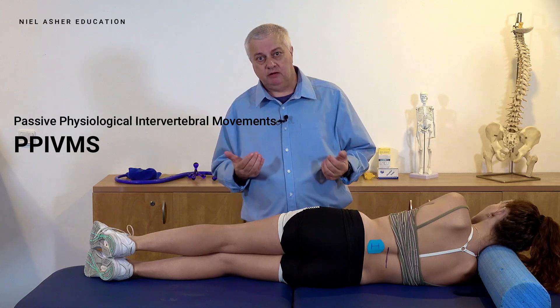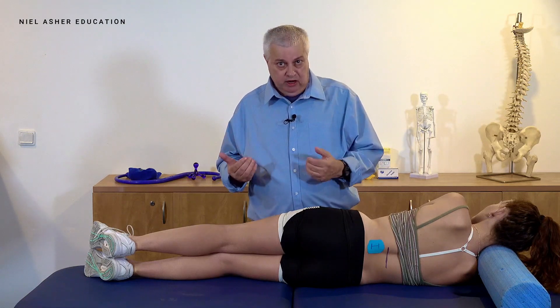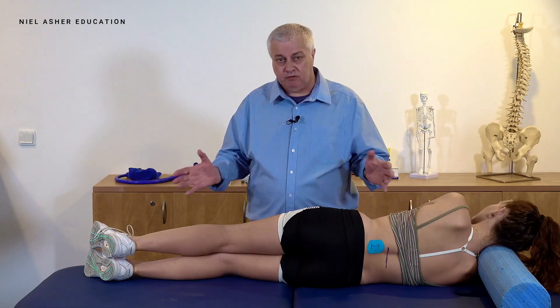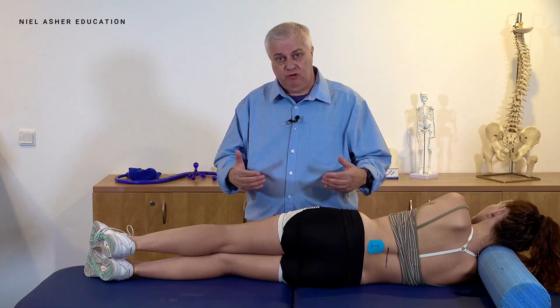I'm a physiotherapist. You probably can't tell by my accent, but I'm actually from England. Originally when I learned, I learned a sort of Maitland technique, which was from Australia. He coined these phrases like 'passive physiological intervertebral movements' or PIVMs, or 'passive accessory intervertebral movements' or PAIMs. And like everything — we get it with osteopathy, chiropractic, any sorts of manual therapy — people like to invent names. But basically, they're types of movement that we do.